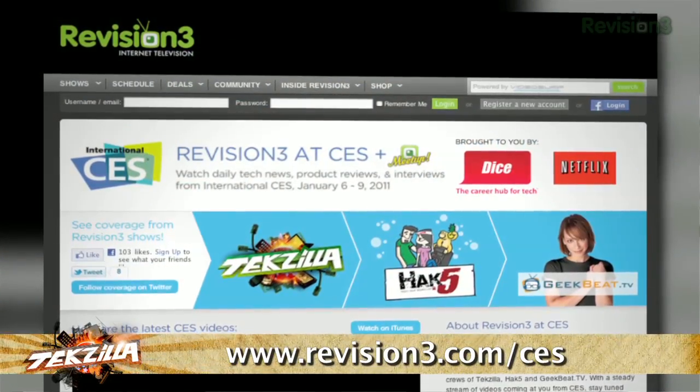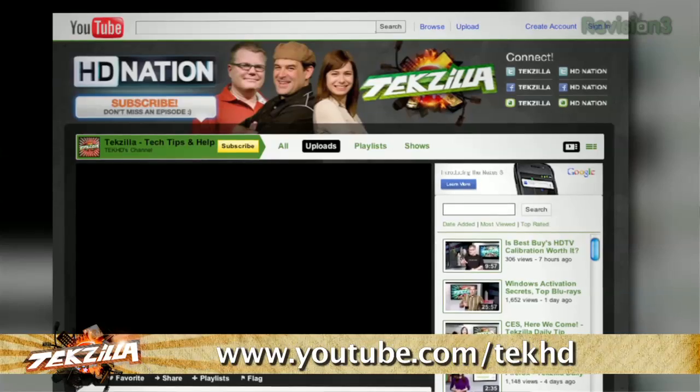Want to see more of the best products from CES 2011? Do us a favor — go to revision3.com/CES, or our YouTube channel at youtube.com/techHD.